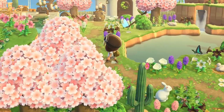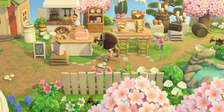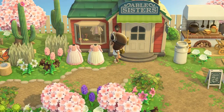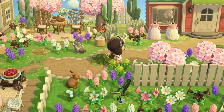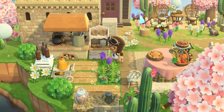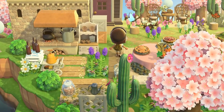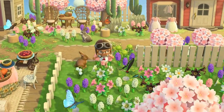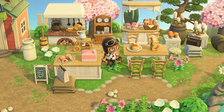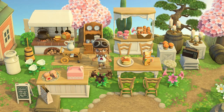A bunch of flowers, and this is a villager's house with a little bakery. Right next to Able Sisters there are beautiful designs for dresses. Oh my goodness, this pie looks really nice — I've never seen it. So here's another little bakery or outdoor kitchen. I love this setup, really cute.